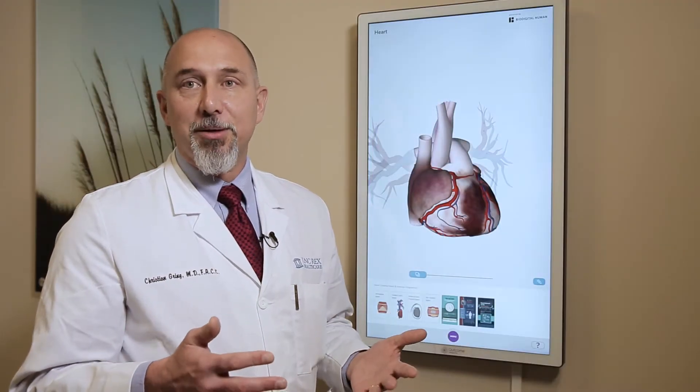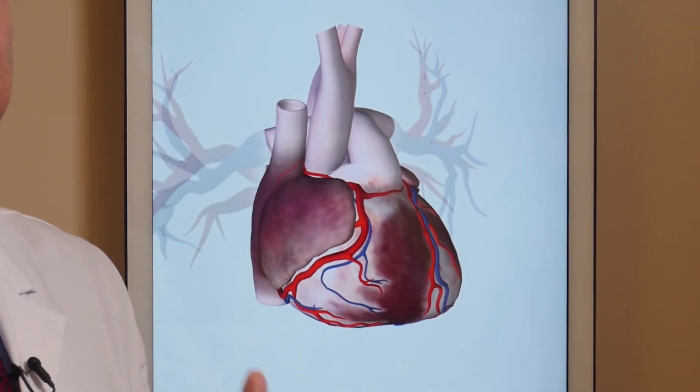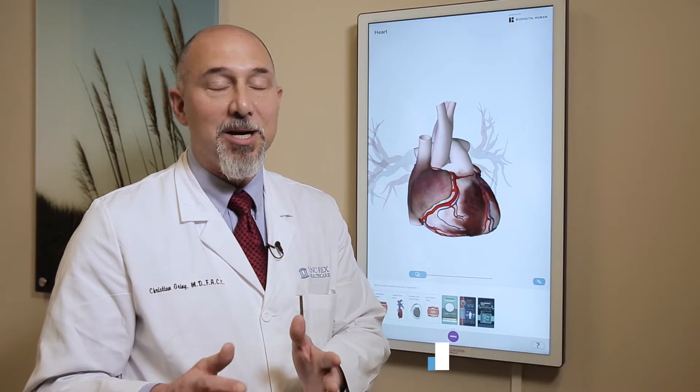At its most basic level, the heart really is just a pump. Its sole job is to take blood and pump it to the lungs where it can pick up oxygen, and then circulate it around the left side of the heart where it will pump blood to the body. That's what the heart is always trying to do — just direct blood flow in one direction through the lungs into the body.